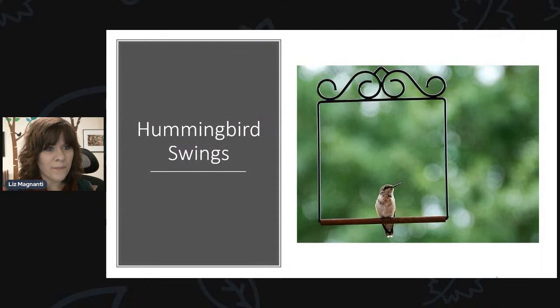As far as attracting hummingbirds to your backyard, there are different things you can try. One of them is hummingbird swings, which is kind of a goofy concept, but they do seem to work. Hummingbirds are very territorial, so the idea is you hang this around where your feeder is so the hummingbird can perch on the swing and oversee their territory. If they see another bird coming in towards the feeder, they chase them away. It's a fun way to give the hummingbird a perch where you can see them too — really kind of a goofy concept, but they work.